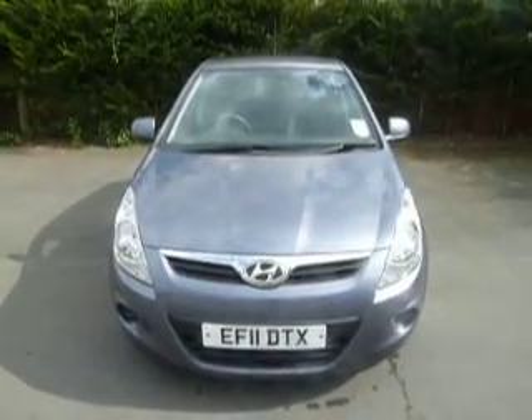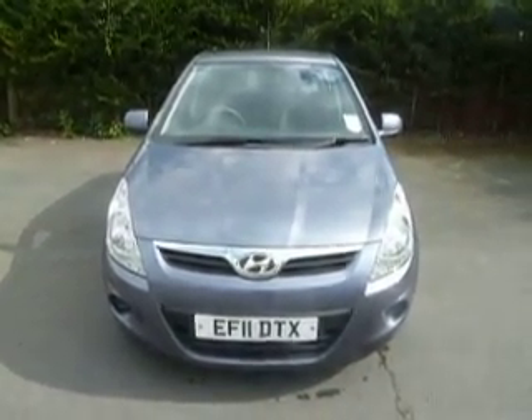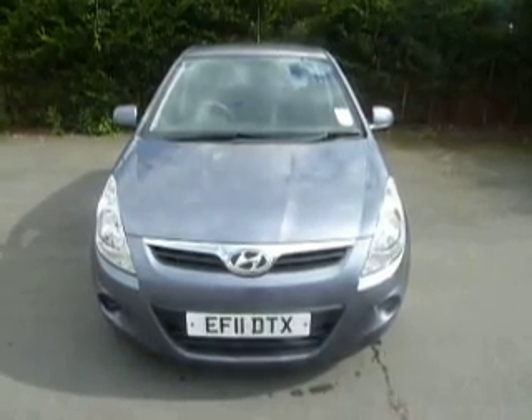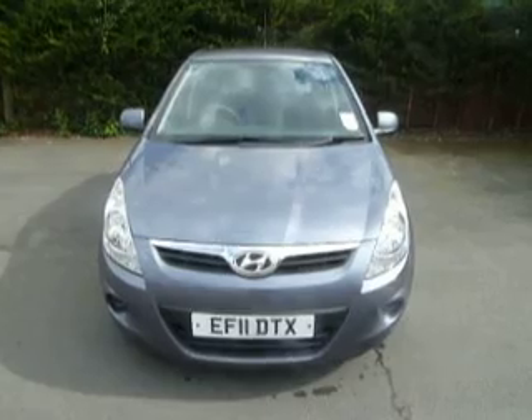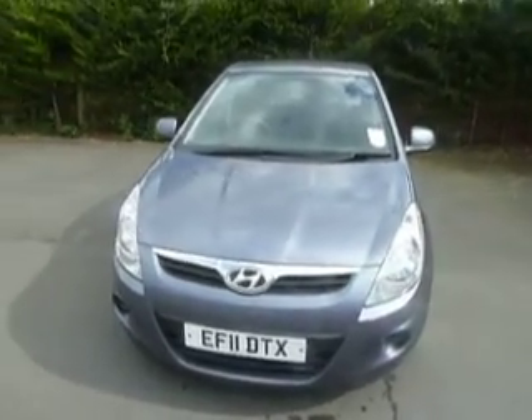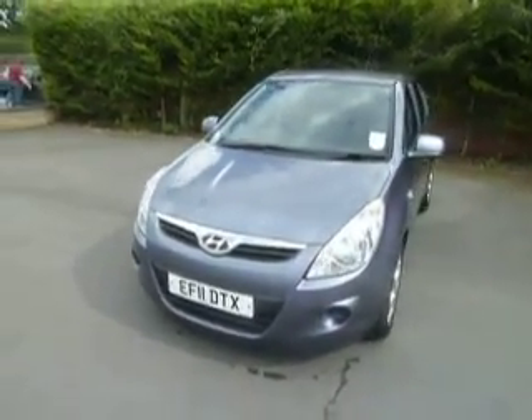Hello and welcome to JT Hughes Hyundai in Aussie Street. My name is Ryan Smith and today I'm showing you a beautiful example of a Hyundai i20. This one is finished in steel grey and it's a 2011 11-plate vehicle.